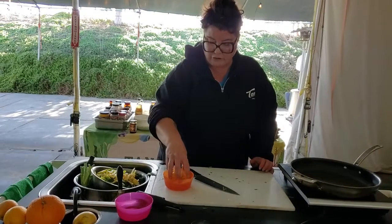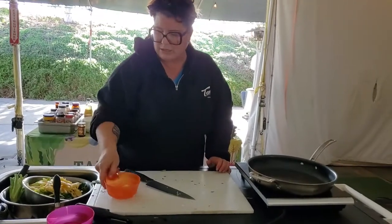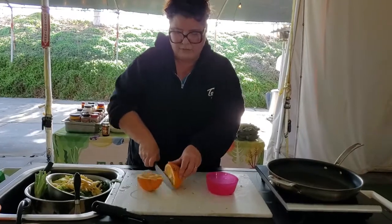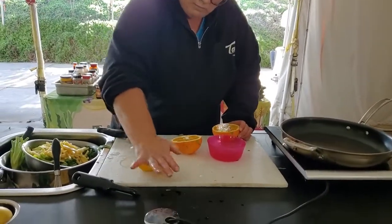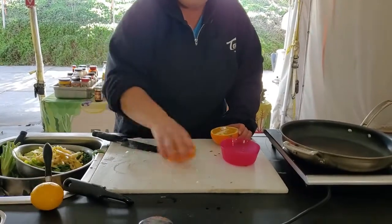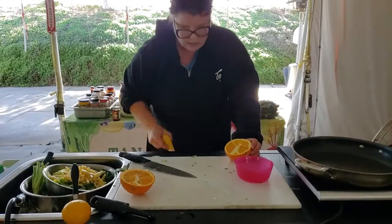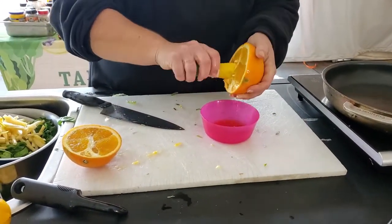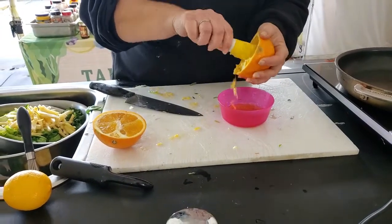Now we're just going to make a little citrus vinaigrette-type dressing to toss this slaw together. This will go on top of our tacos. We're going to start with one of those navel oranges — I'm going to slice it in half. If you watched the last video, you saw one of my citrus tricks: before you cut it and juice it, you roll it on the counter so that you break up a lot of those cells on the inside, and more juice will be able to come out. So I'm just going to use one half of one orange and use my little reamer to get as much juice out as possible.